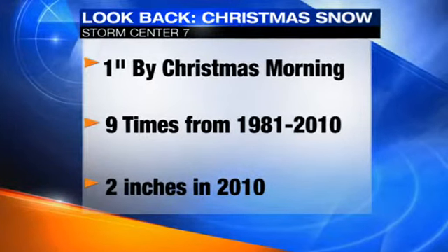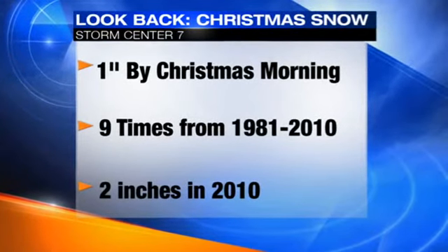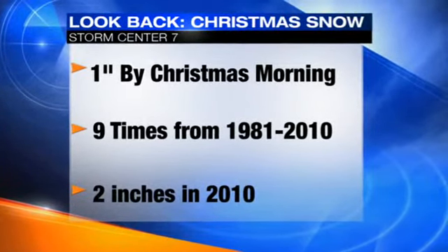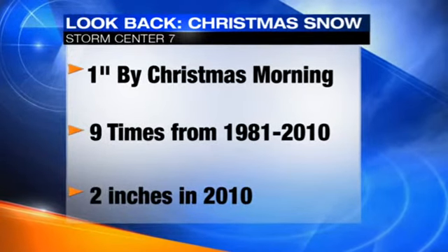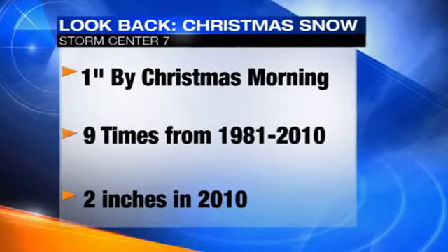And it's not very common for us to actually see that in the Dayton area. Between 1981 and 2010, that actually only happened nine times. Our most recent white Christmas was back in 2010, when there were two inches on the ground.